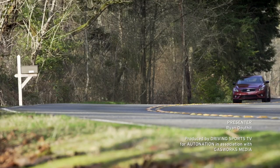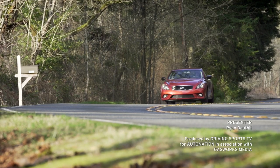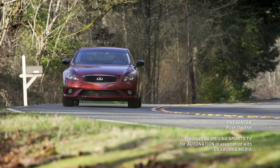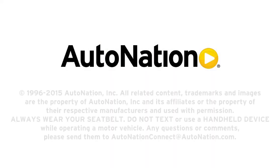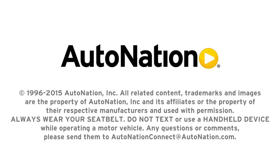That's it for me — I'm probably going to be going to jail soon. I'm Ryan Douthat for AutoNation. We'll see you again next time. Bye-bye.